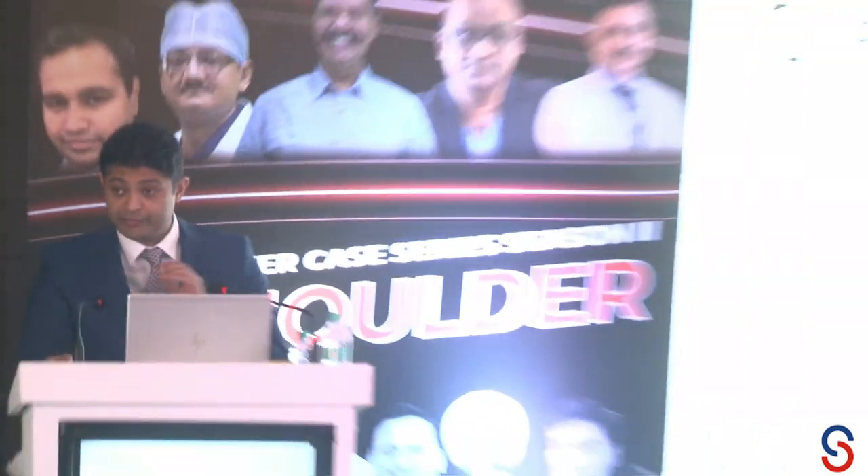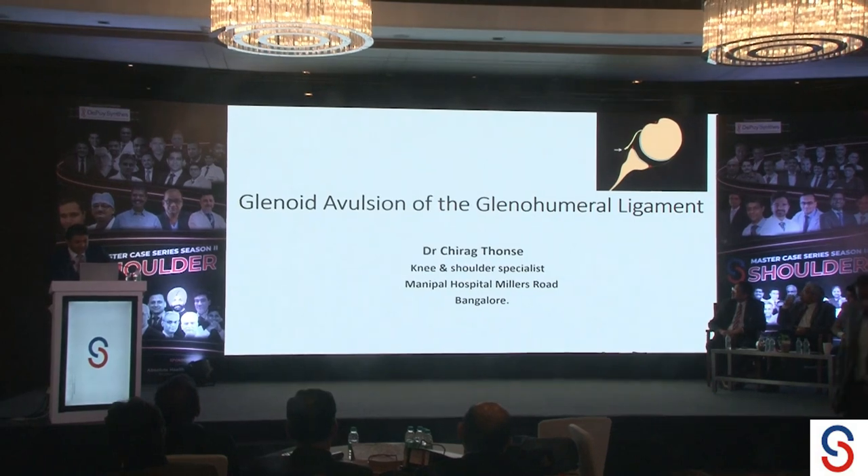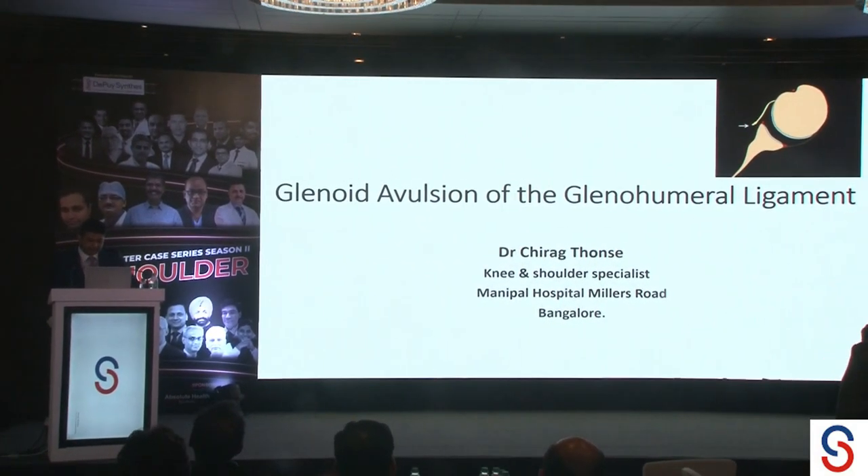Dr. Girard will be presenting a shoulder instability case. Good afternoon one and all, and I would like to thank the organisers for giving us this platform. I will be speaking on the GAGEL lesions.